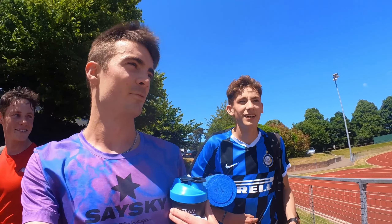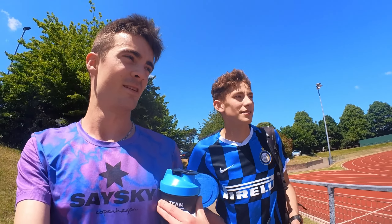If you had one top tip to get everyone prepped for their track races, what would you say?